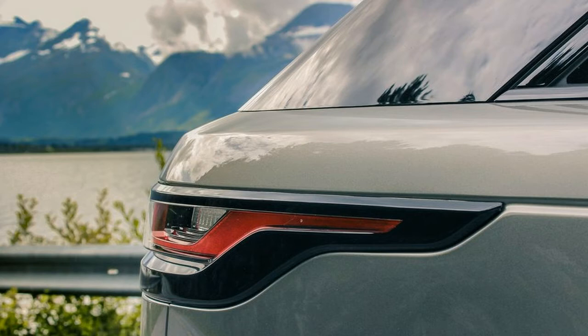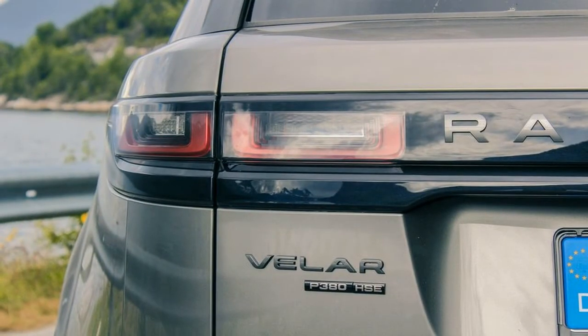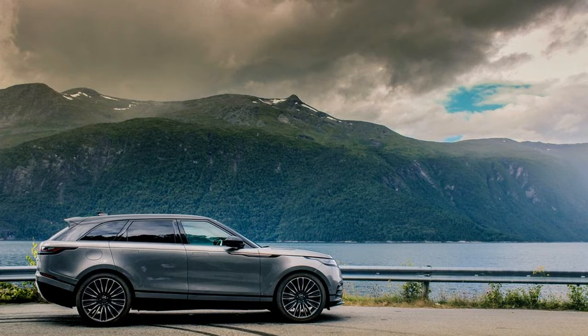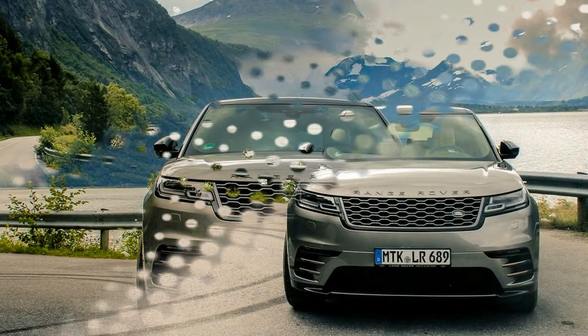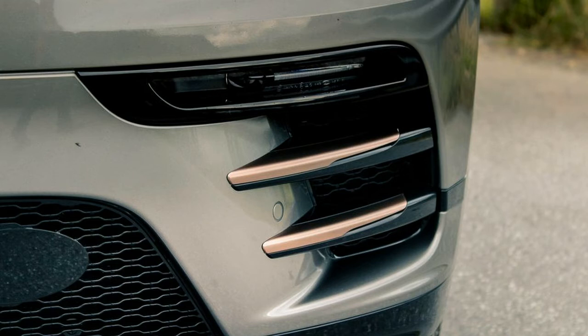When it hits the market this fall, the Velar should have genuine broad appeal among upscale shoppers, drawing in everyone from tech junkies and luxury hounds to off-roaders and the design obsessed. The biggest barrier to entry will be price: the gas four-cylinder Velar starts at $50,895, but rockets to $90,295 for a top-shelf V6 First Edition model. That's a very thick wedge of cash, but whether you're a design buff or not, the Velar feels worth it — and that's something I don't often say of fully loaded models.